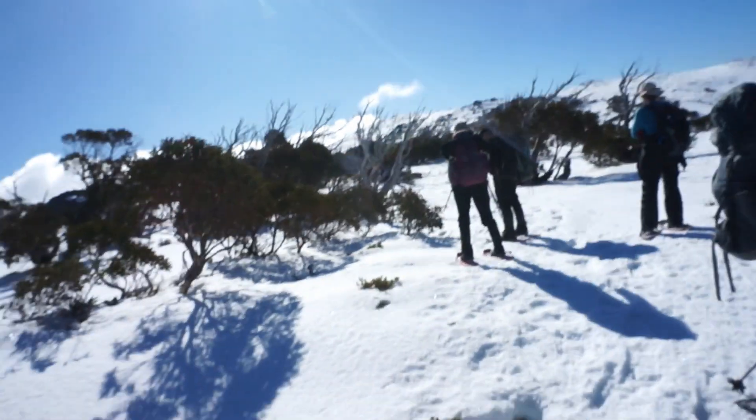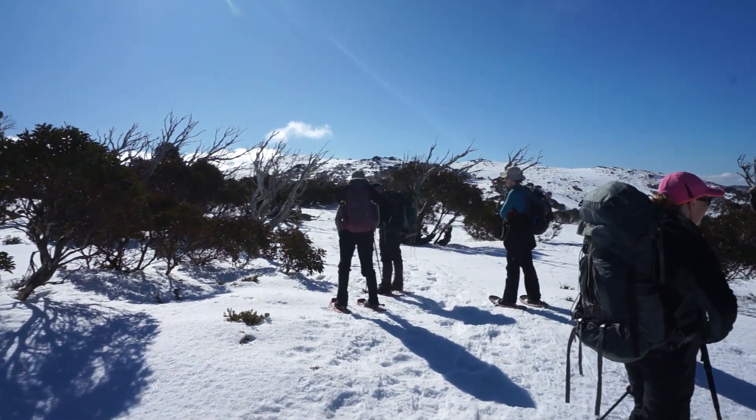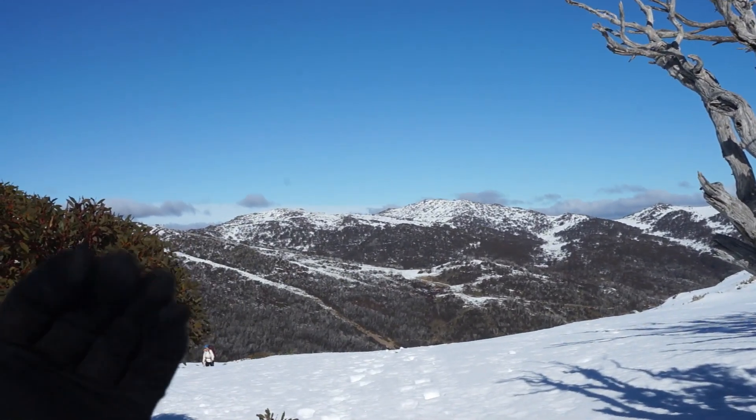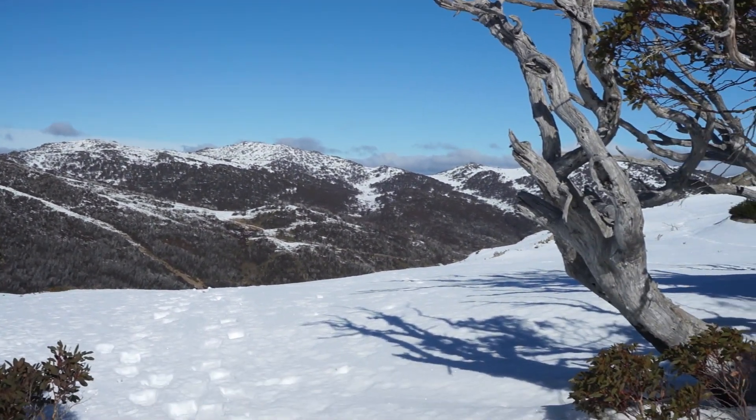Just when we thought we were there, there's another summit up there — not quite there yet. You can see Guthika there; it faces north, so it catches a lot of sun. That's why a lot of the snow has melted over there.